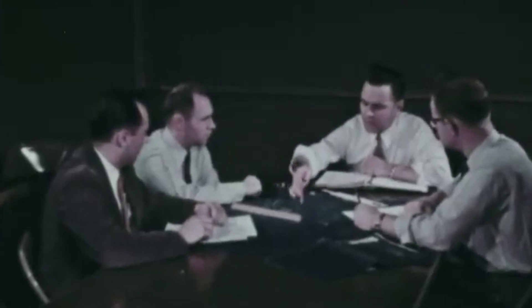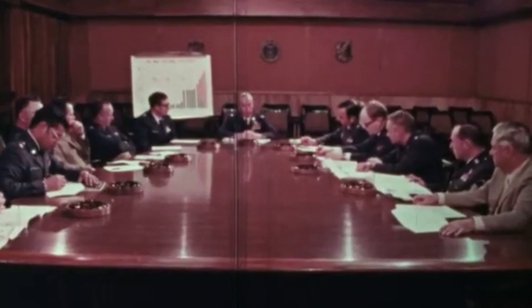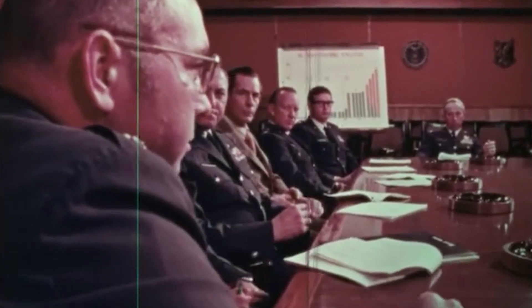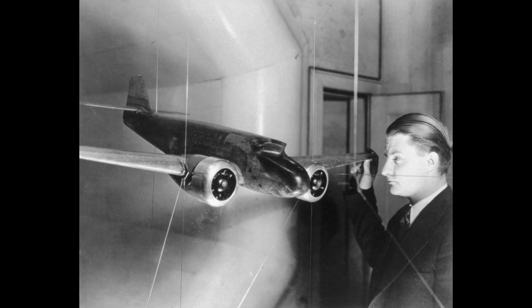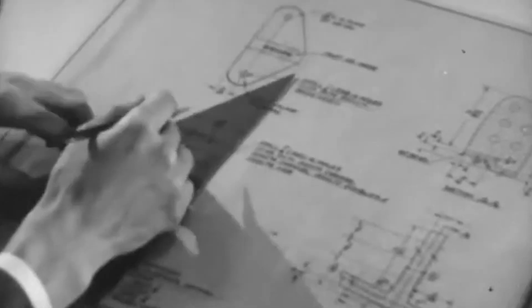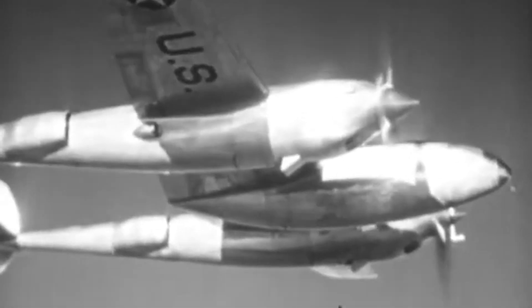In response to this strategic vulnerability, the U.S. Air Force initiated a project to develop an aircraft that could fly higher and remain less detectable than any other. The project was awarded to Lockheed's Skunk Works division, led by the visionary engineer Clarence Kelly Johnson, who had already carved out a considerable reputation by designing Lockheed's iconic P-38 and P-80 fighters.